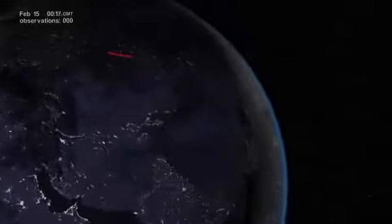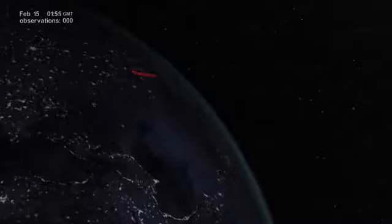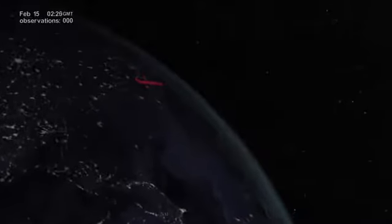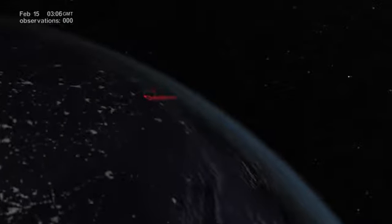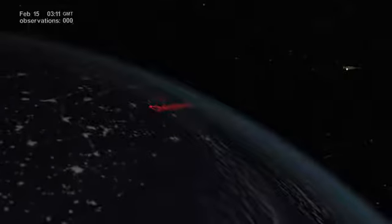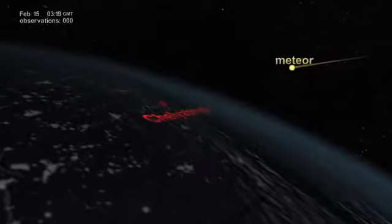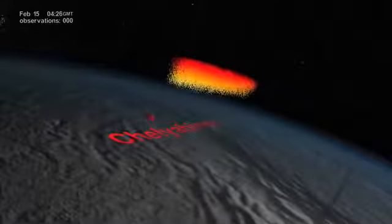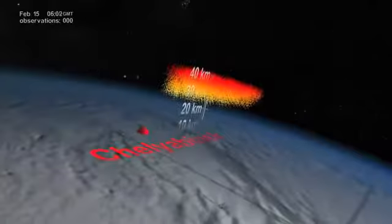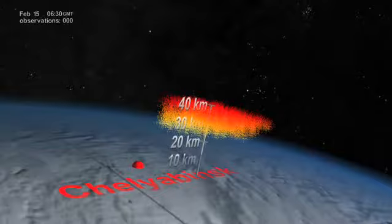It's early morning on February 15, 2013. A meteor weighing 10,000 metric tons is about to explode nearly 23 kilometers above Chelyabinsk, a densely populated Russian metropolis. Shortly after local sunrise, a blinding sight for thousands of spectators on the ground — a massive explosion equivalent to 440 kilotons of TNT. Hundreds of tons of debris were released and quickly moved up into the atmosphere.